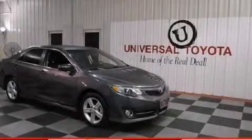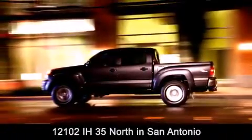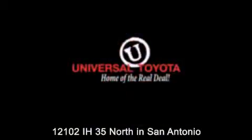Call now to find out how you can own this breathtaking vehicle. Universal Toyota is conveniently located at 12101 Interstate Highway 35 North in San Antonio. Contact us to find out about our specials or visit us at universaltoyota.com.